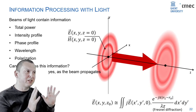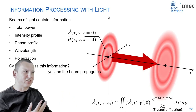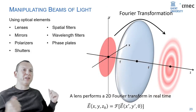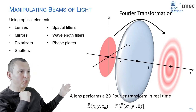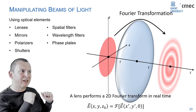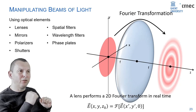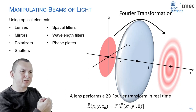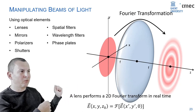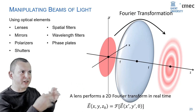It can do more. If you put something in the path of the beam, the differential equations change. For instance, a simple lens — like the one in your glasses — if you look at the profile of the beam between the two focal planes, you'll find it's basically a Fourier transform. A Fourier transform is a very useful mathematical function used a lot in signal processing. This system has no moving components, consumes no power except the light source, and performs a real-time Fourier transform.